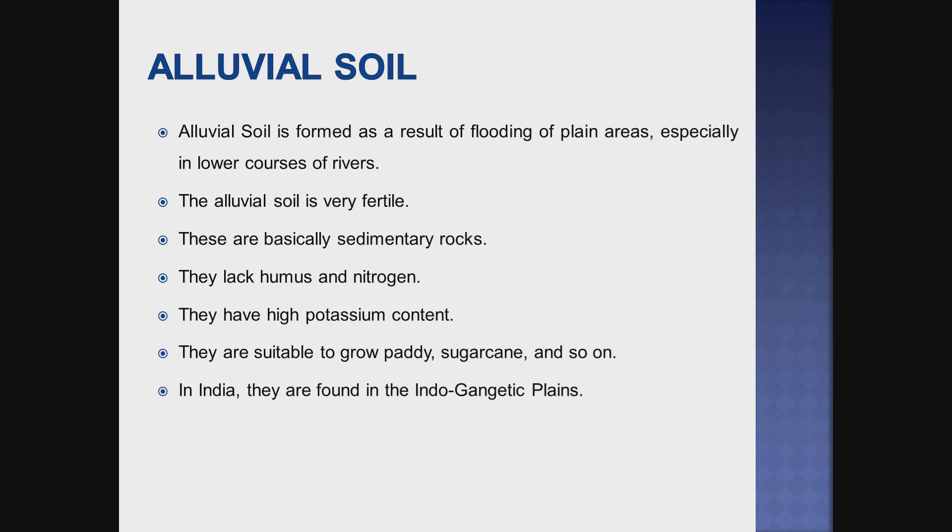The alluvial soil has low nitrogen content but high potassium content. They are suitable to grow paddy, sugarcane, and so on. In India, alluvial soil is found abundantly in the Indo-Gangetic Plains.